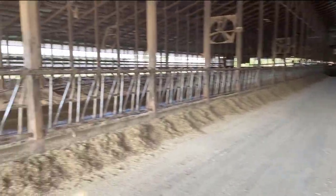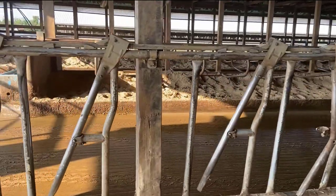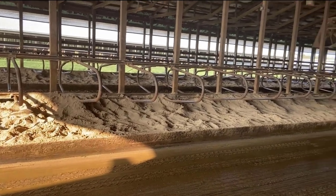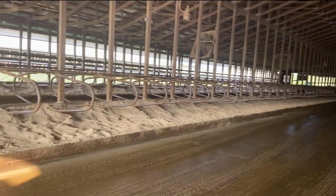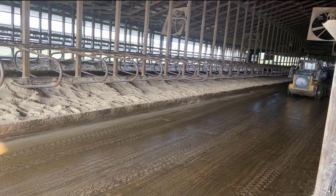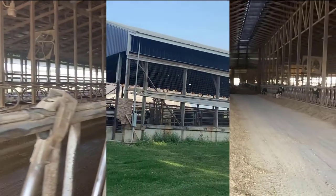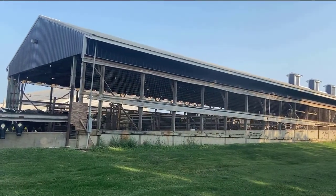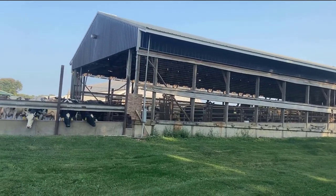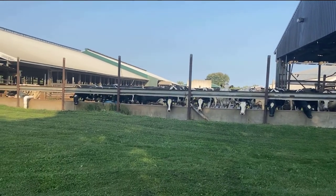On the other side of the barn it's empty — these cows have gone to the parlor to get milked. We have somebody in here scraping the alleys with a skid loader. Here you see the backside of the parlor where the cows go in and out to get milked, then come back to their barns. They can stop off for a drink.